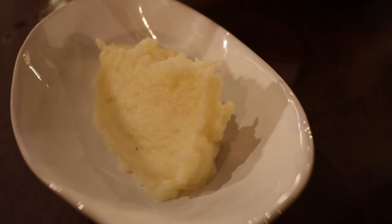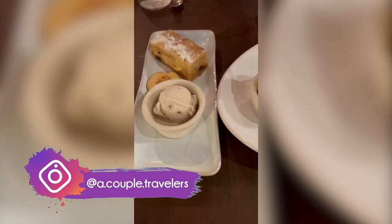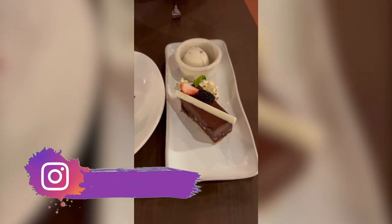We ordered every single dessert on the menu — all three of them: a chocolate sin pie, a Willy Wonka brulee, and a warm apple slice. We normally wouldn't have ordered the apple one, but that actually turned out to be our favorite. So save some room and get all three because they were pretty amazing.